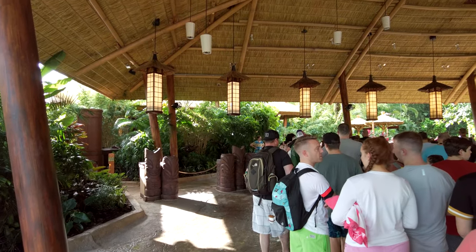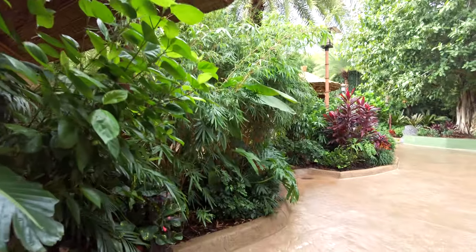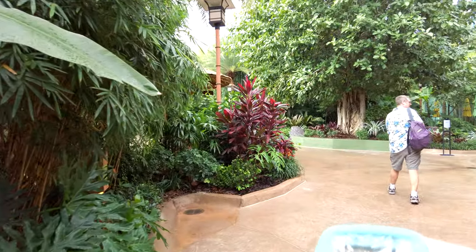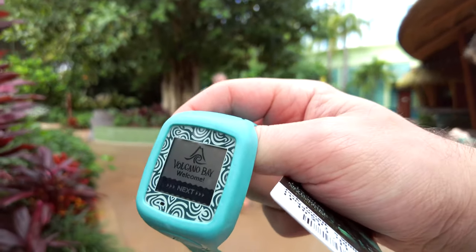They did tell me to start a new queue on the left, but this feels kind of shady. We've now entered the park. This is my Tapu Tapu wristband, which I use to tap into the virtual queues on the different slides — I'll leave a link to a guide that'll explain Tapu Tapu in more detail.